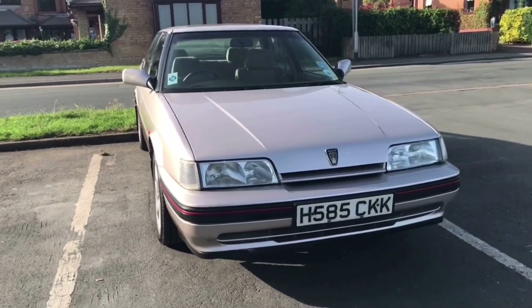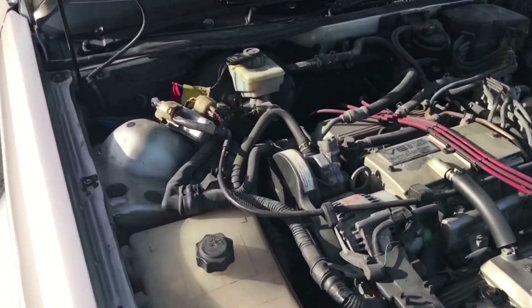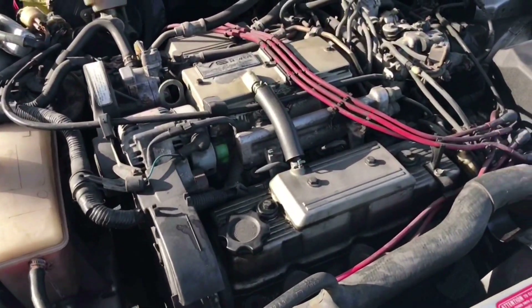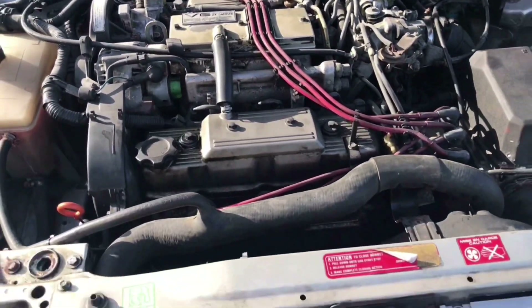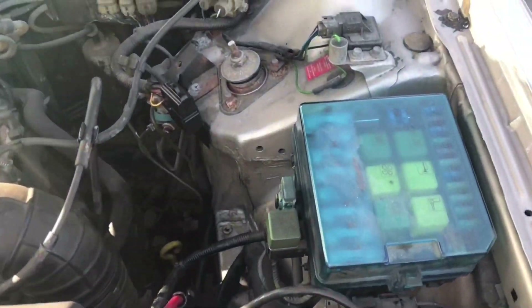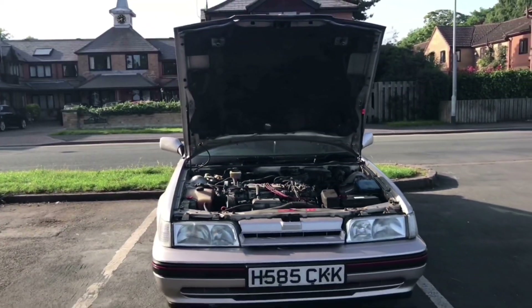We're going to look under the bonnet now. If you think this looks a little more complicated, you'd probably be right — it doesn't look like a standard BL setup under here. That's because this car was manufactured in conjunction with Honda, so the engine is all Honda running gear. This particular engine is high compression because it is a pre-cat.